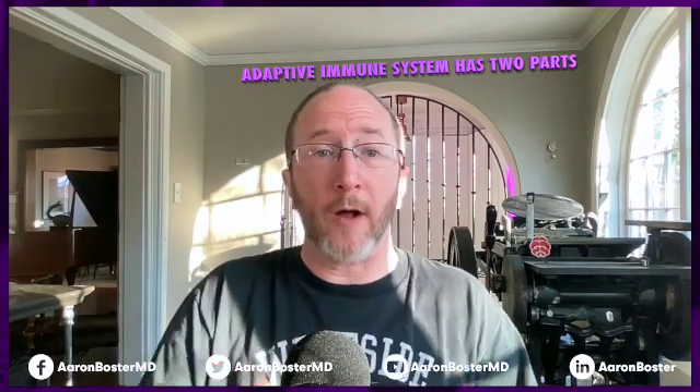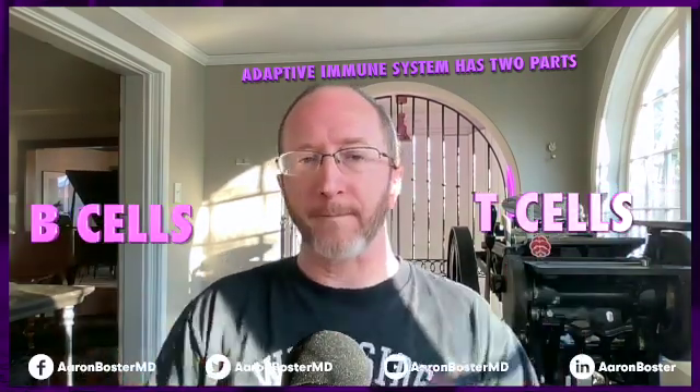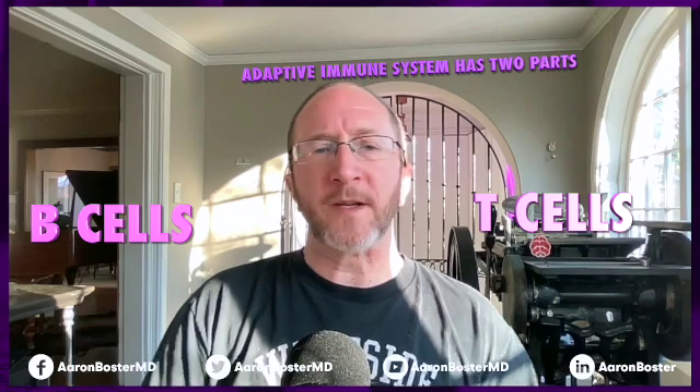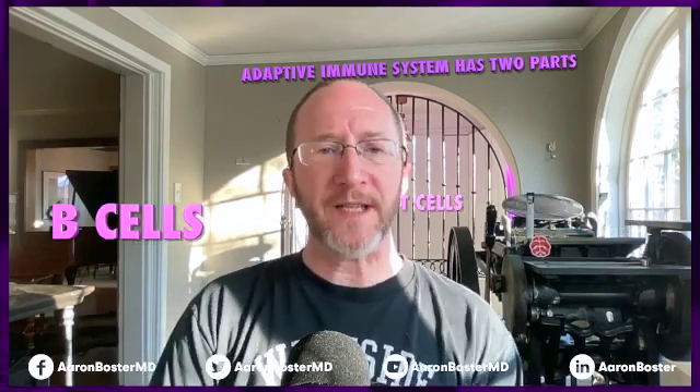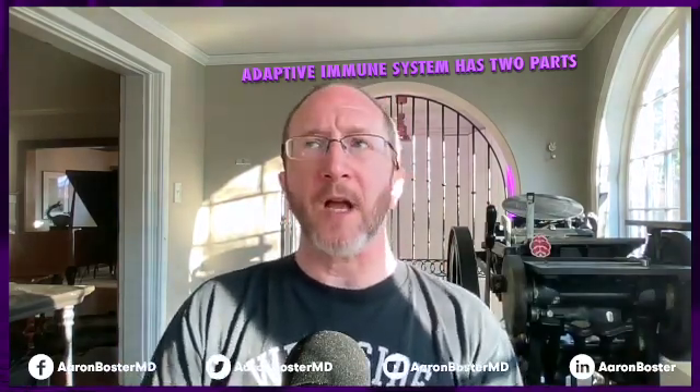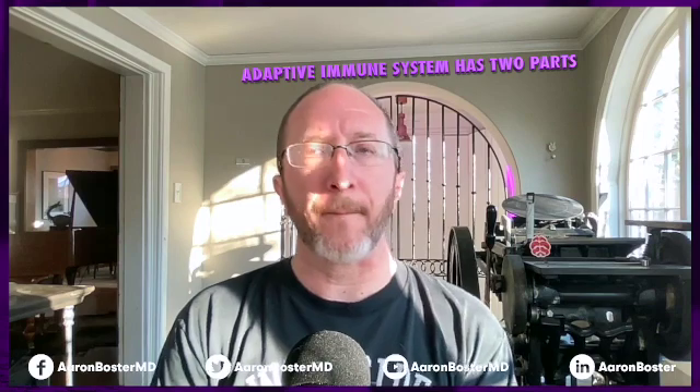The adaptive immune response has two halves: the T-cells and the B-cells. In MS, we've been talking about T-cells for 20 or 30 years. We know that T-cells are the ones that actually attack your myelin and damage your nervous system — they're actually doing the attack. But what we didn't understand until recently was the role that B-cells played. So let's talk about B and T cells.